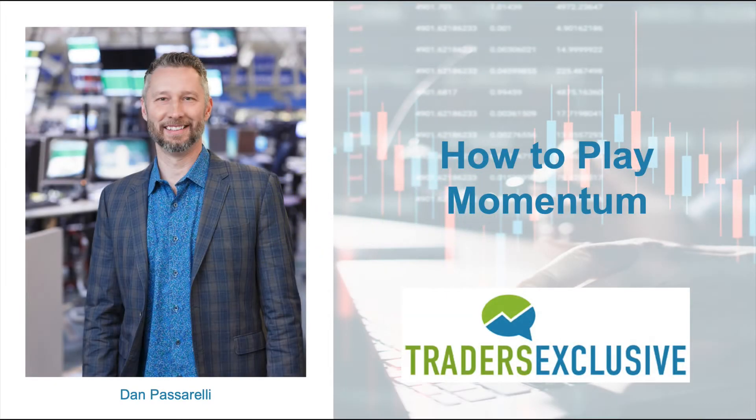Hey, Dan Passarelli here. As you know, one of the things that I love to trade and I trade every day is the MTM Smart Income System, which is covered calls, cash-secured puts, and a very specific way of doing those things.